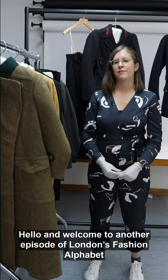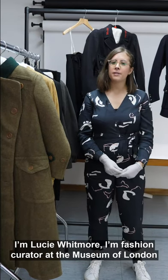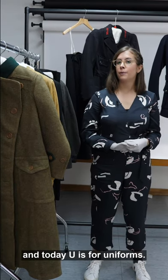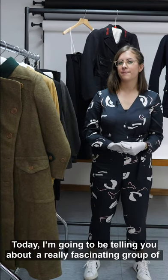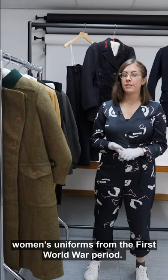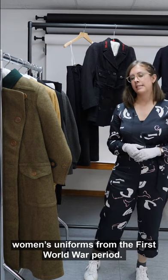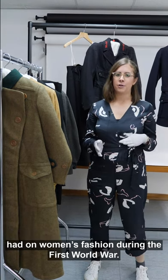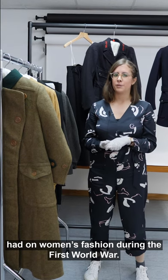Hello and welcome to another episode of London's Fashion Alphabet. I'm Lucy Whitmore, fashion creator at the Museum of London, and today U is for uniforms. Today I'm going to be telling you about a really fascinating group of women's uniforms from the First World War period and also talking a little bit about the influence that uniforms had on women's fashion during the First World War.